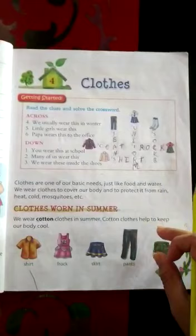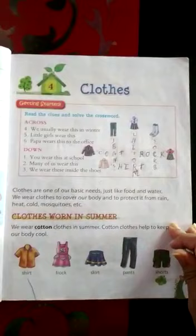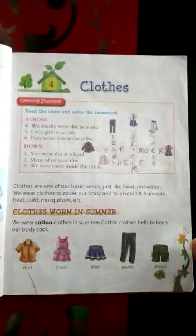Just like without food, without water, we cannot stay — without clothes also we cannot stay. It's basic, means regular needs. Important. And why do we wear clothes? We wear clothes to protect our body, to cover our body, to protect it from rain, heat, cold, mosquitoes — to protect it.